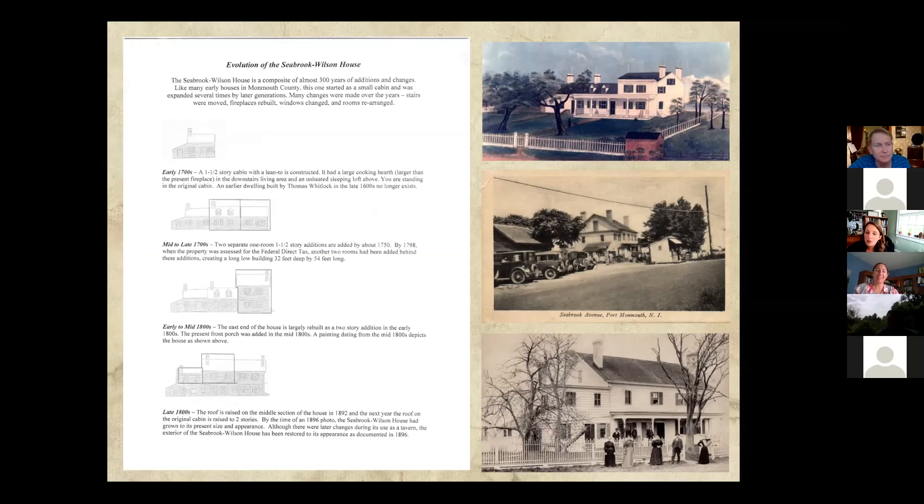Even during the renovation, details from the painting were used practically. You can see those peach and blue stripe painting on the bottom of the porch — they actually drew from the painting. During the renovation, the house now has the same coloring that was shown in the historic picture. So they used details from the painting to replicate during the restoration.